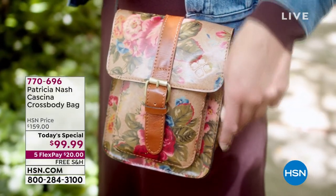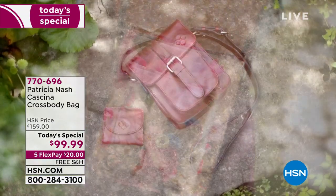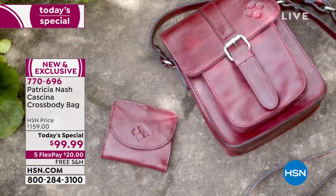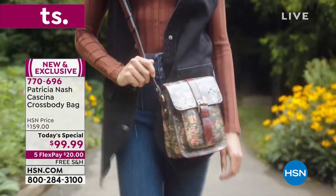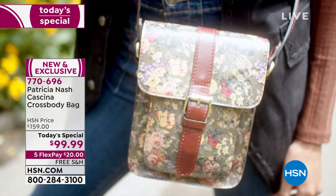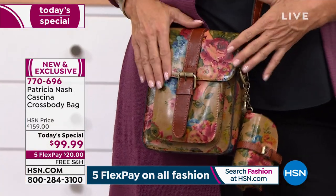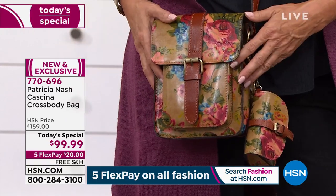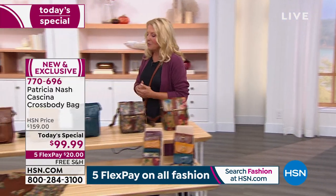Patricia Nash always goes to that extraordinary level to create something magical. She's taken a favorite we launched a while ago and made it even better with tonight's today's special. This is a one-day deal available right now — a one-opportunity moment. It's all about this great crossbody, and she's done everything to make it beautiful — from construction, quality leather, and choices available. We also have a cute durable key fob available separately.